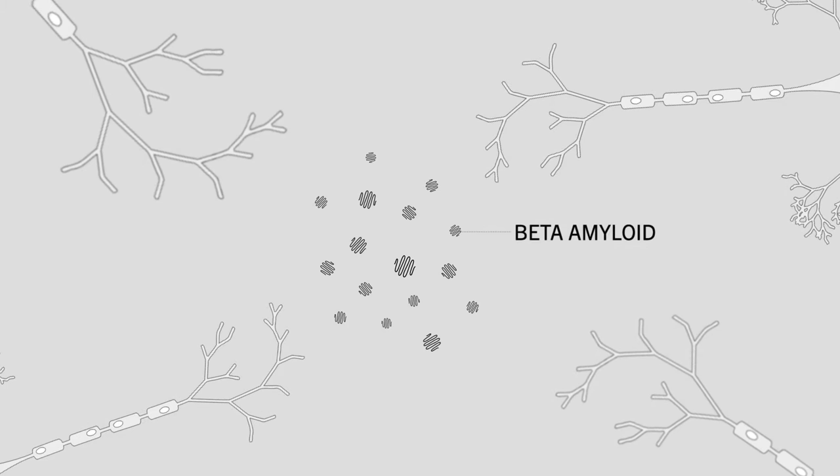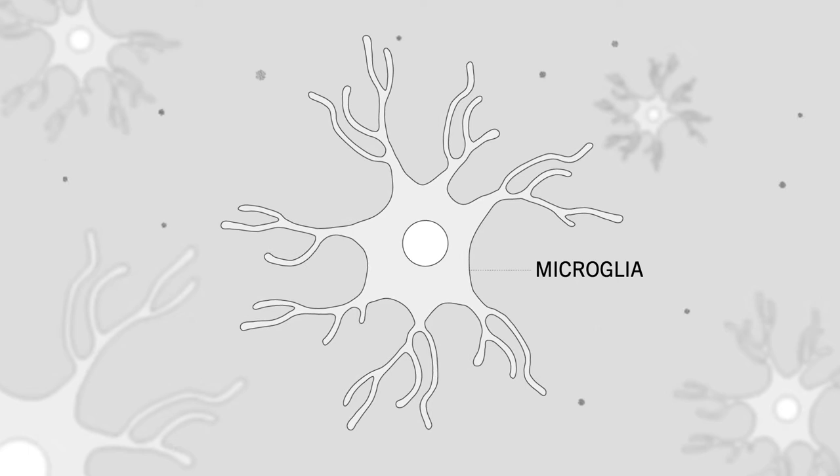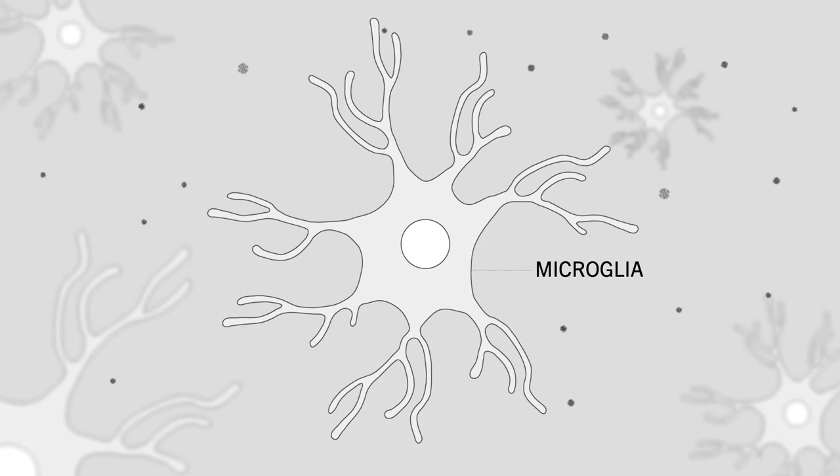The disease is characterized by accumulation in the brain of a toxic protein called beta amyloid or A-beta, and these toxic peptides aggregate and they cause neuronal death and dysfunction. The microglia are resident immune cells of the brain that function to clean up and clear away molecular and cellular debris.